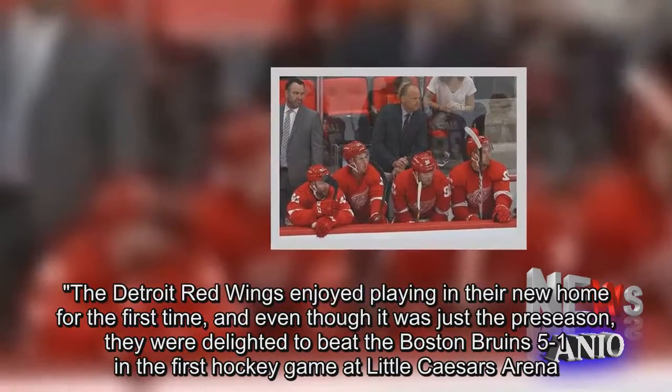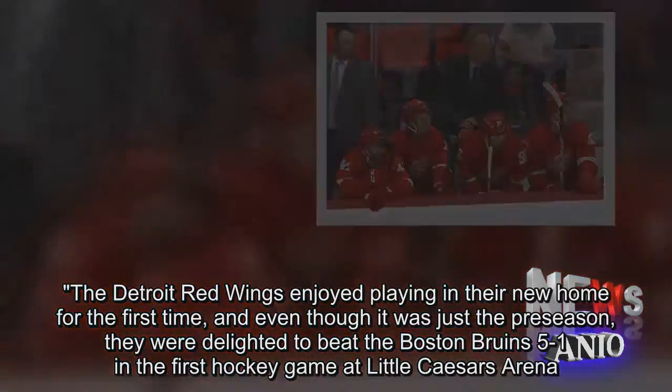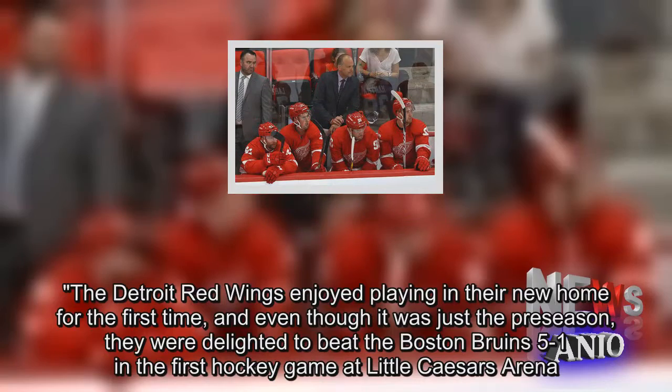The Detroit Red Wings enjoyed playing in their new home for the first time, and even though it was just the preseason, they were delighted to beat the Boston Bruins 5-1 in the first hockey game at Little Caesars Arena.